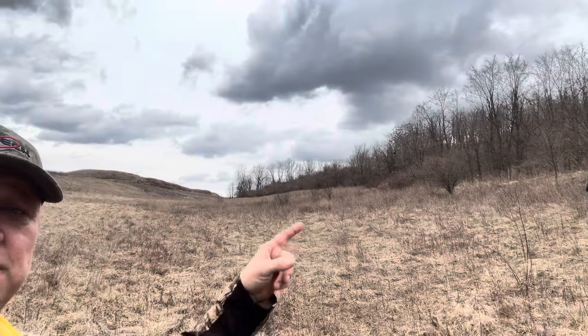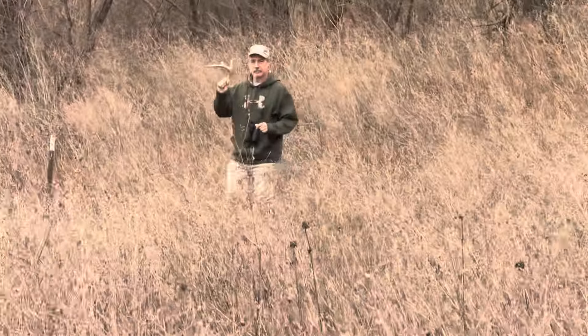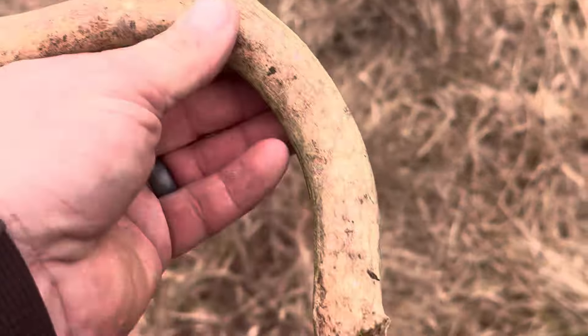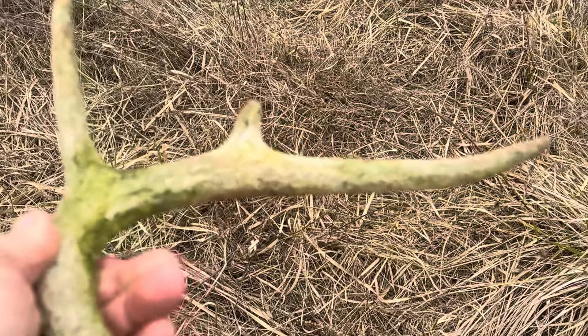We're going to walk this edge of this wood line right here. Bob's going to go inside, I'm going to go by the outside, and we're going to walk this all the way down. Haven't found anything yet — oh, Bob looks like you found one! Nice. Okay, there's an old one guys, light green. Cool, when we find something we didn't leave empty handed.